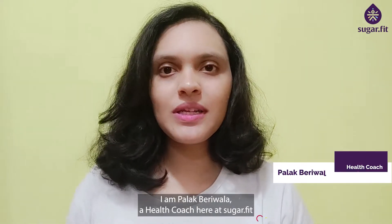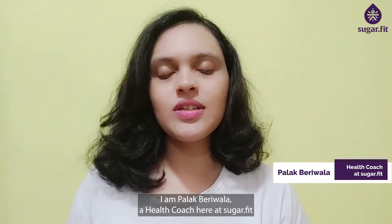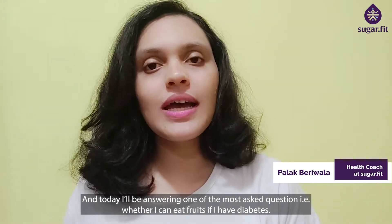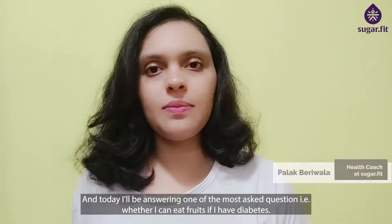Hello everyone, I am Palak Periwala, a health coach here at Sugarfit, and today I will be answering one of the most asked questions: whether I can eat fruits if I have diabetes.